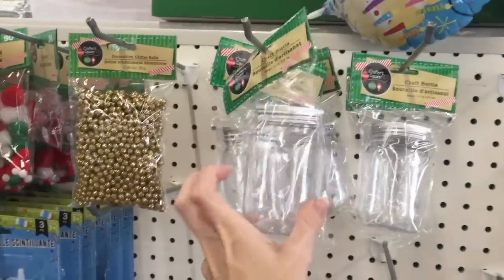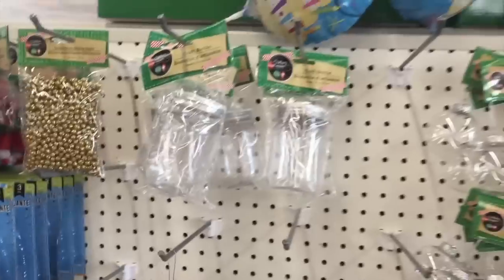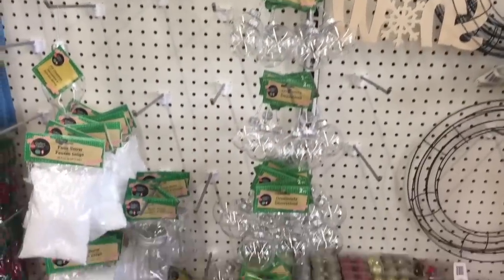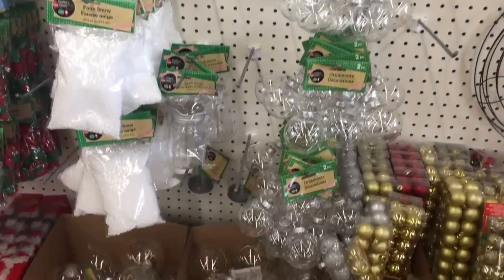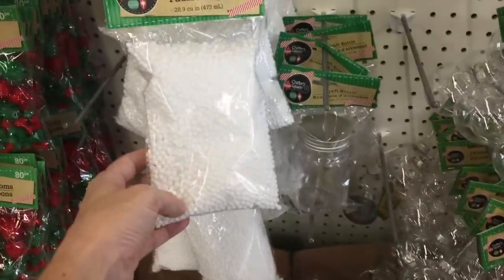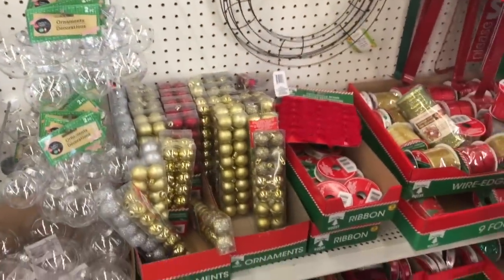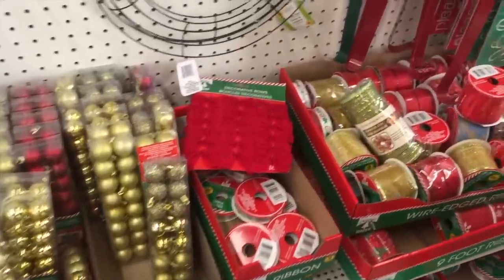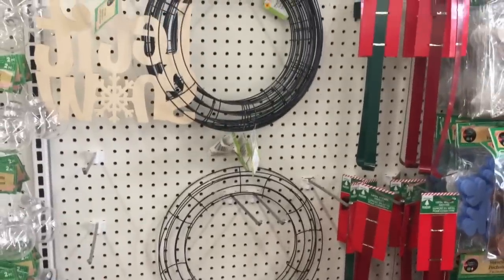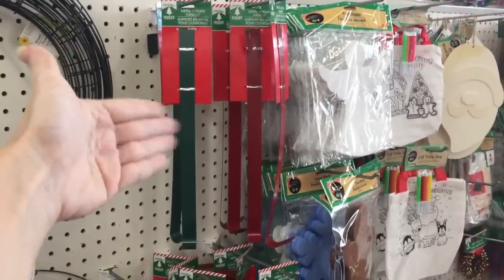These craft bottles are great for gift giving — put any kind of candy in there. Ornaments, great for DIY — they have two small ones for a dollar or one large one for a dollar, and that's always a fun activity. They have this craft snow, that would be so much fun — get your creative juices flowing. They have a ton of ribbon over here, and then they have wire rings to make wreaths and metal hangers to hang your wreaths for a dollar — screaming deal.